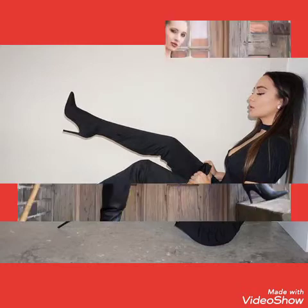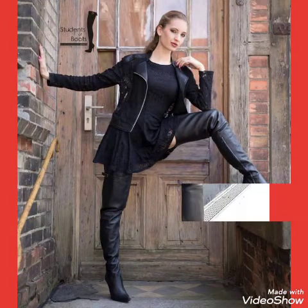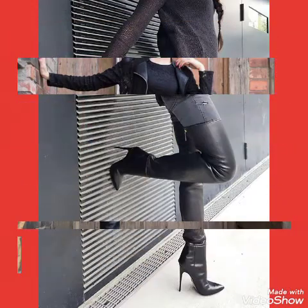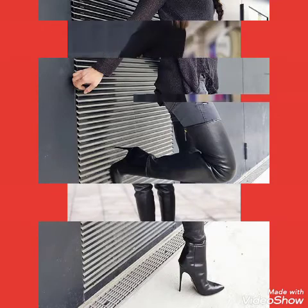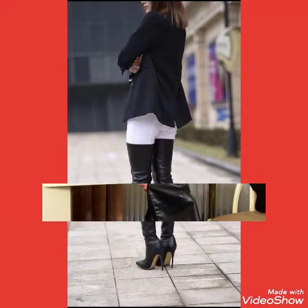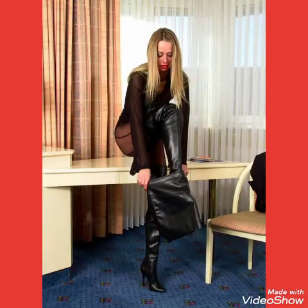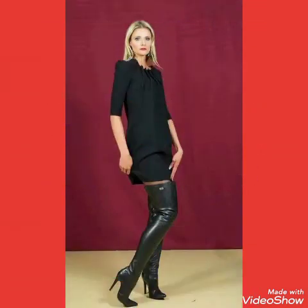It is a very outstanding and attractive collection of leather latics over knee long boots for those ladies who love to wear such types of leather latics high heels long boots. It is very attractive, trendy, and stylish. I suggest you watch this video till the end for more designs and ideas about leather latics stiletto high heels over knee long boots collections.